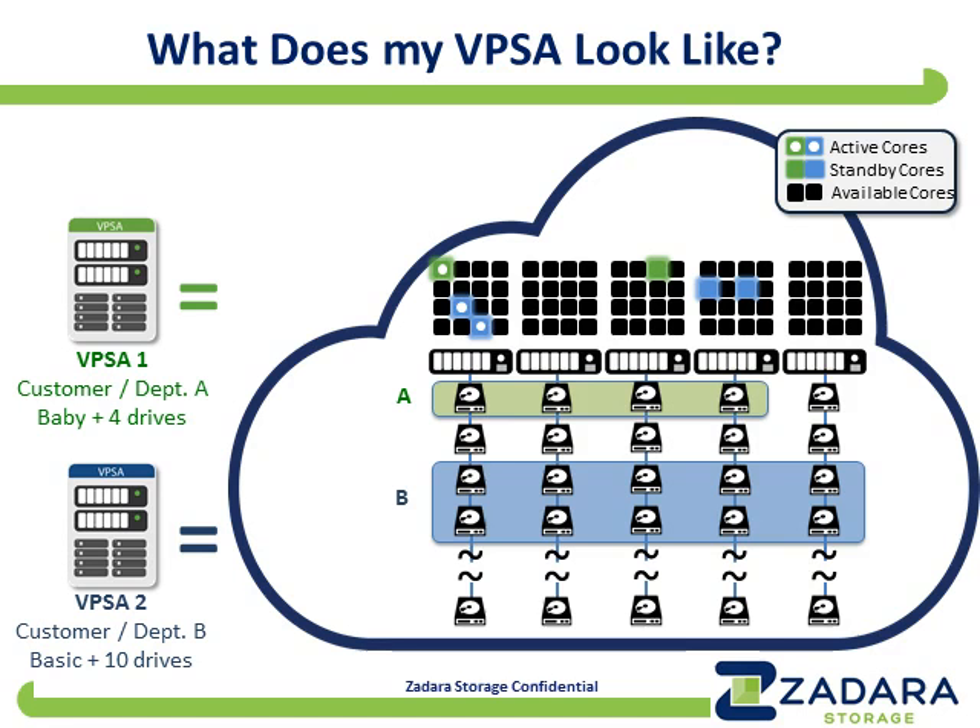We have a track record of two and a half years of uninterrupted operations in public clouds where usage is very high and systems are used extremely aggressively. Here's what we do with those resources. What I'm showing here is the example of two customers taking advantage of the product. When you see the green virtual private storage array — VPSA on the left — it says customer/department A, and it says baby plus four drives.